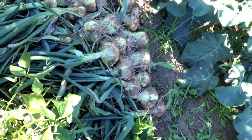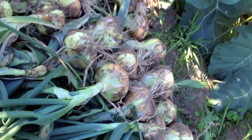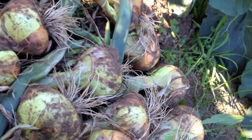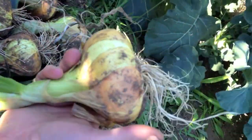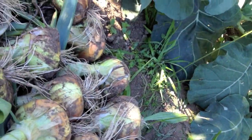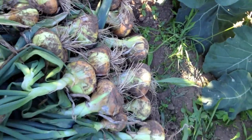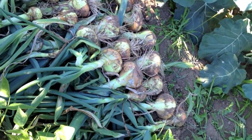I want to show you a little bit of my garden. This is some onions that I harvested today, and you can maybe see how big they are if I pick one up and hold it in my hand. They're pretty big and they're doing really well. I'm going to have to bring them in tonight because they've been sitting drying in the sun.